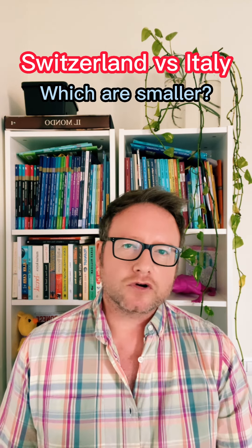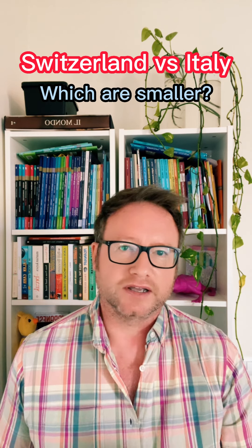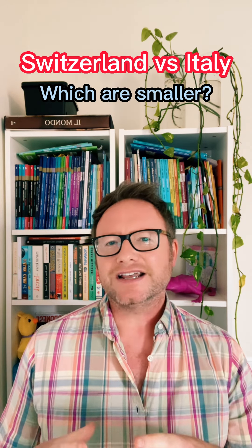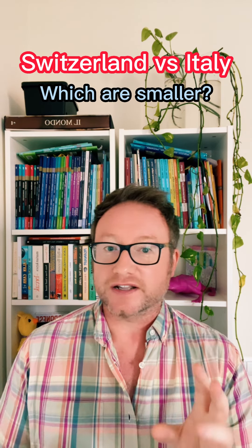The name Toblerone is a portmanteau of its creator, Theodore Tobler — his surname, Tobler — and the Italian word for nugget, Torrone. So it's like calling it Tobler's Nugget, but with a fancy twist.